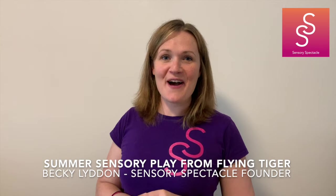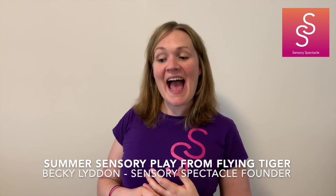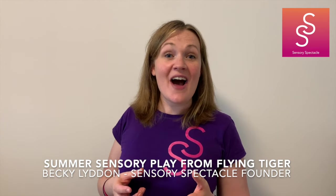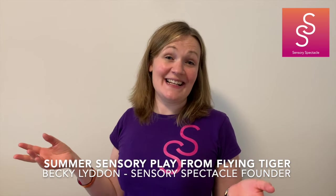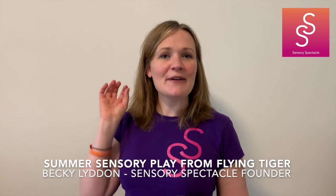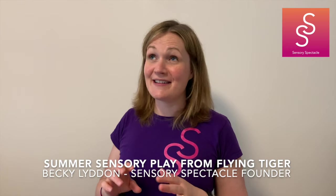Hello! After popular demand I have managed to find a local Flying Tiger store and do you another summer video. I went around the shop and I found lots of items that are specifically sensory related and great for the summer holidays. There are loads of other things in there and many of their items stay there all year round. It's only a small selection that actually changes each season. Some of the things I've got this time are just brilliant.